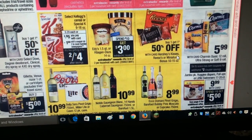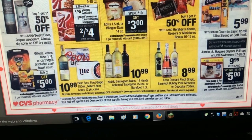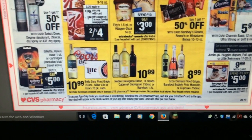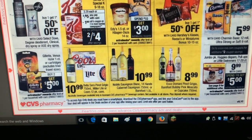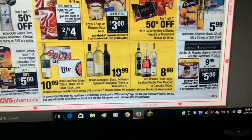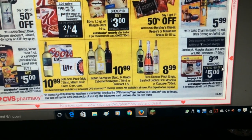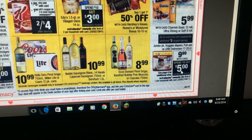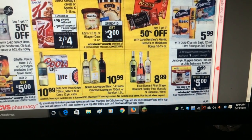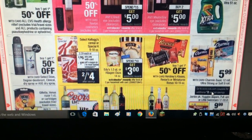Gillette and Venus razor cartridges — buy two and get a five dollar ExtraCare buck back. That's an okay deal but we've bought two before and gotten a ten dollar ExtraCare buck back, so to me this isn't worth doing. Jumbo pack diapers — Huggies, Pull-Ups, or Little Swimmers — $9.99, then spend fifteen and get a five dollar ExtraCare buck back. There are two dollar off Huggies coupons on Coupons.com, so that might work.